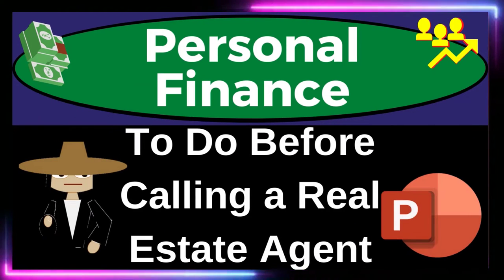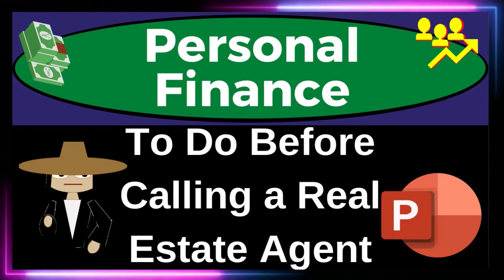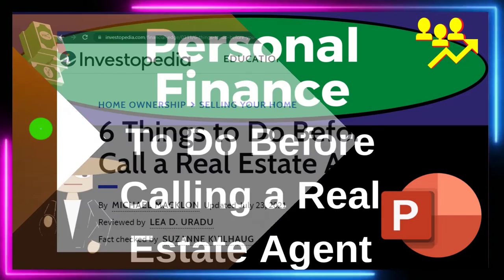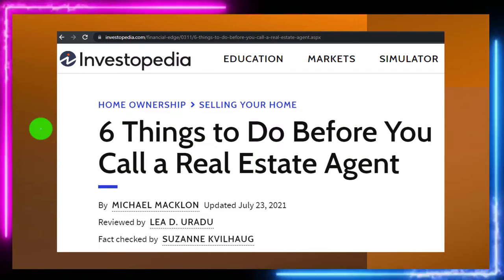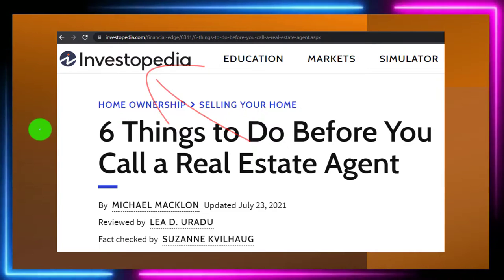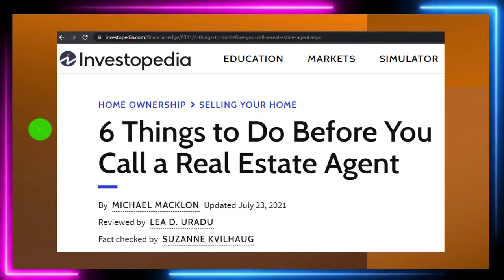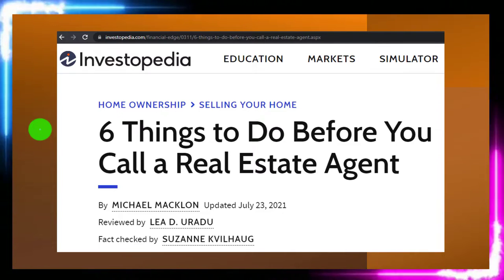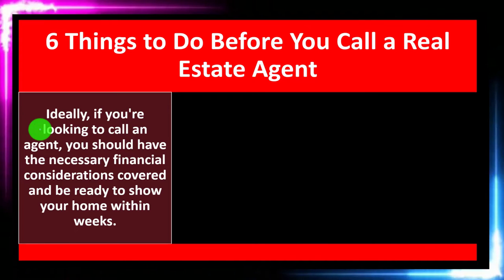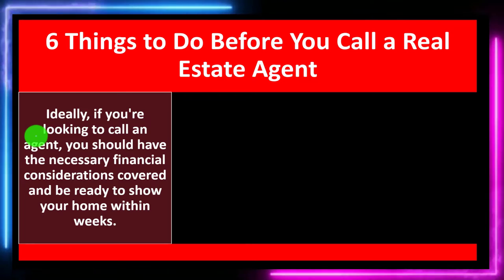Personal Finance PowerPoint Presentation: six things to do before calling a real estate agent. Get ready to get financially fit by practicing personal finance. Most of this information can be found at Investopedia — specifically the article 'Six Things to Do Before You Call a Real Estate Agent' by Michael McClone, updated July 23rd, 2021. Take a look at the references and resources and continue your research from there.